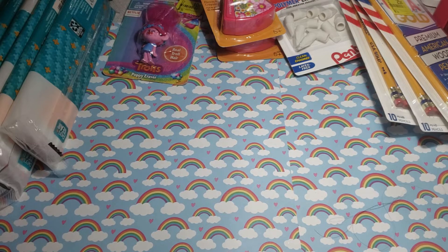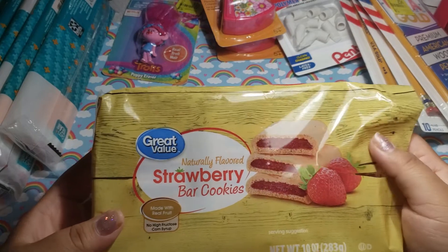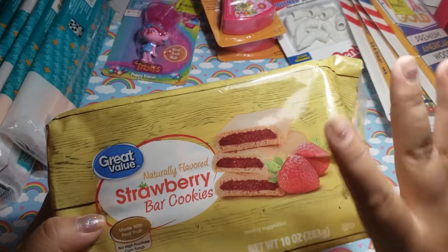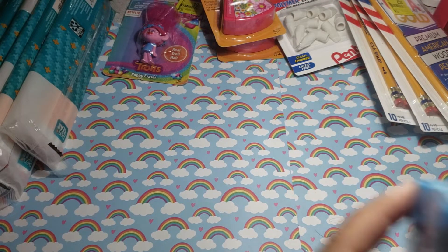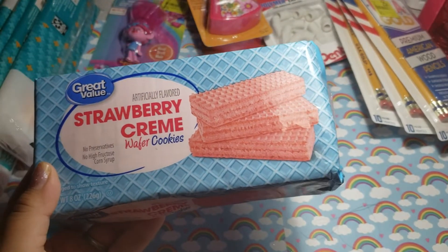I picked up these which are already open and they are yummy, just very sweet. I never tried any of the Big Newton cookies before. They're okay, just very sweet. And then I always pick these up — these are awesome, I love these. They're only like $0.98.